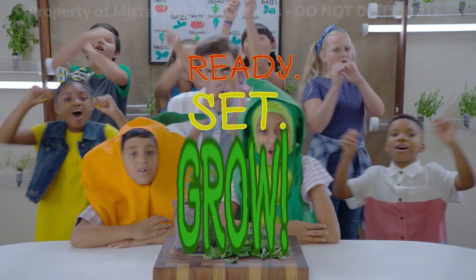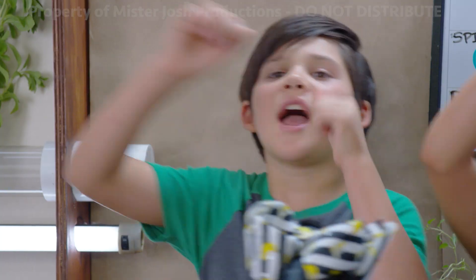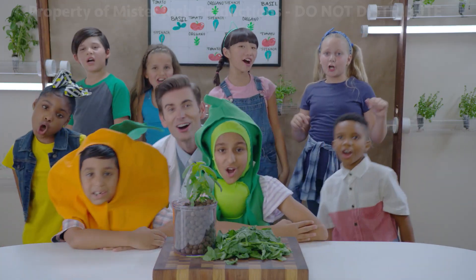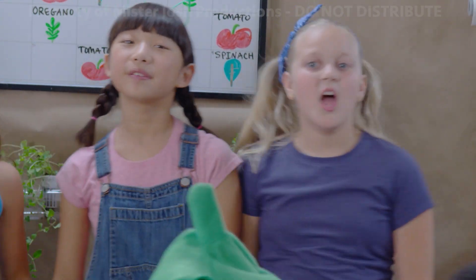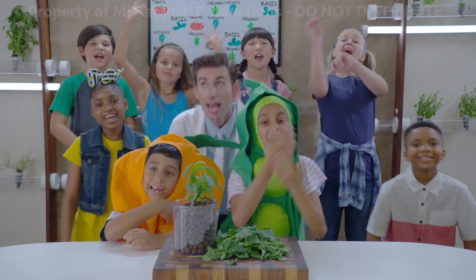Ready, set, grow! Hey! With hydroponics, watch it go! Hey! It doesn't seem logical! Hey! Ready, set, grow!